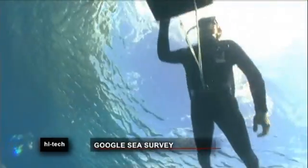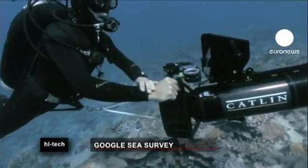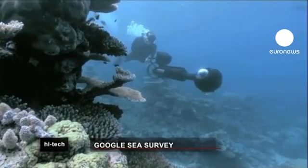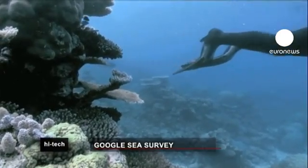Divers with the Caitlin Sea Survey are using special cameras to take about 50,000 images as they swim around the Barrier Reef. The pictures will be combined into high-resolution panoramic scenes and will also provide invaluable information about the reef's health.